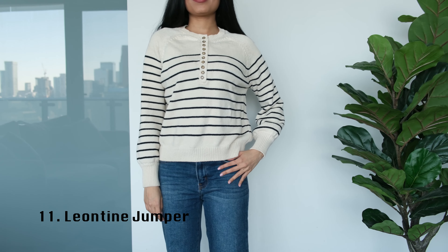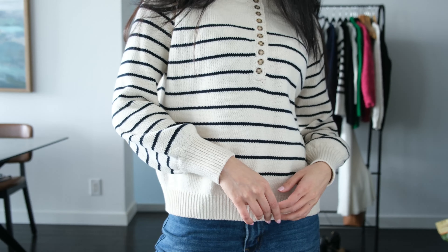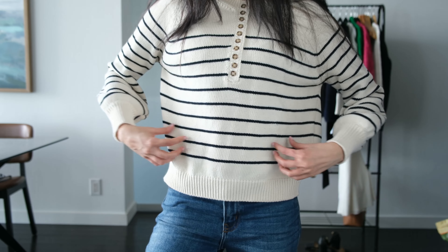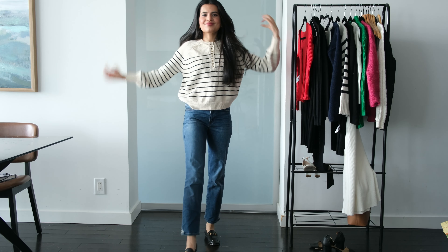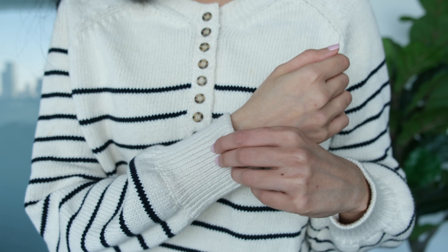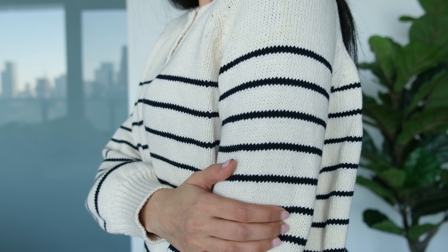Next I have the Leontine jumper in a double extra small, and it fits true to size. This one is made of 100% cotton but it feels raw and sturdy like linen; despite that, it does feel comfortable on the skin. The sweater fits well on the shoulders and chest and fits loose elsewhere. It's got balloon sleeves that taper at the bottom, and striking navy blue stripes that look quintessentially French.